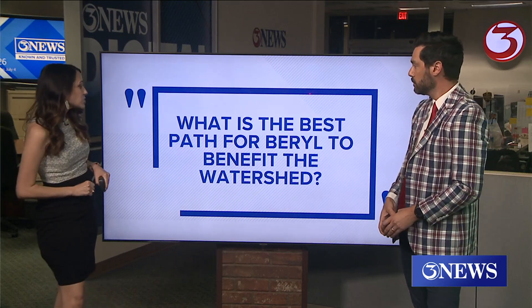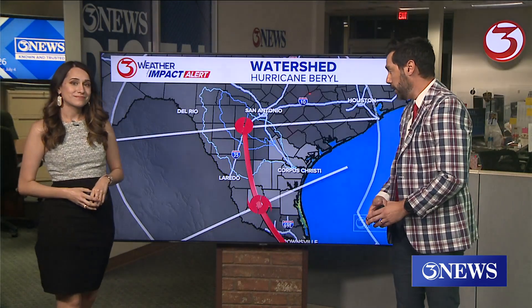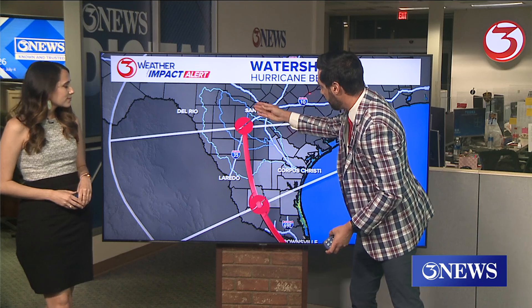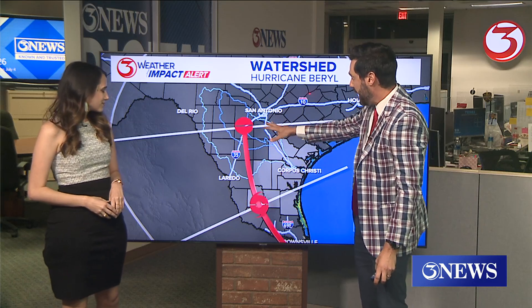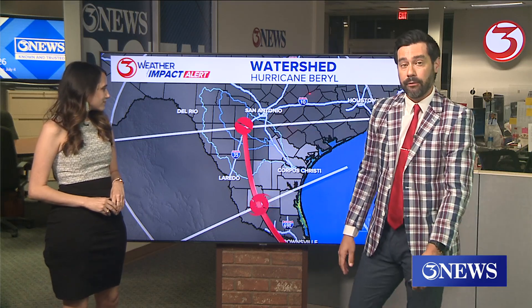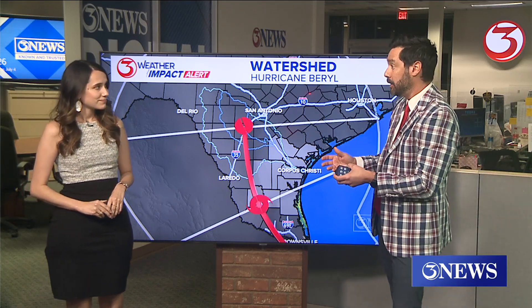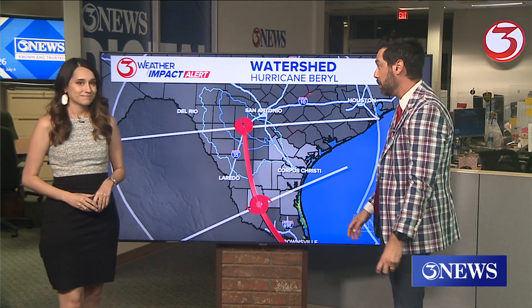The next question: what is the best path for Barrel in order to benefit the watershed? It's a big question right now. The path is right over the watershed — we've put the watershed over the forecast cone. This doesn't look like a prolific rainmaker when it gets this far into the coastal bend. Right now we're looking at one to three, maybe two to four inches from Barrel with this forecast. We saw what Alberto did — two to five inches — and we only saw a 1% increase, so this doesn't look like it's going to completely solve any problems there.